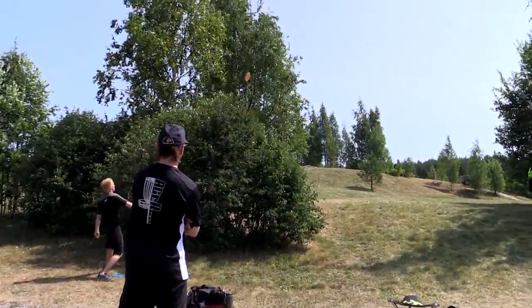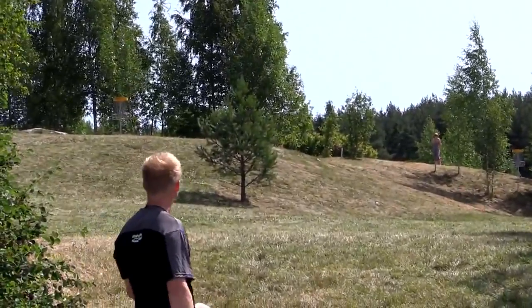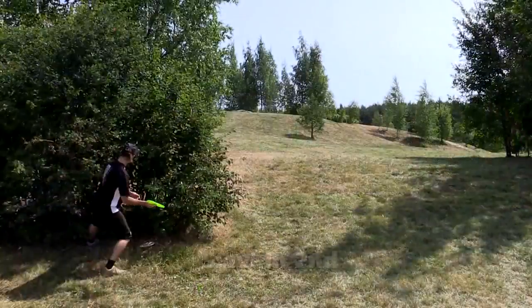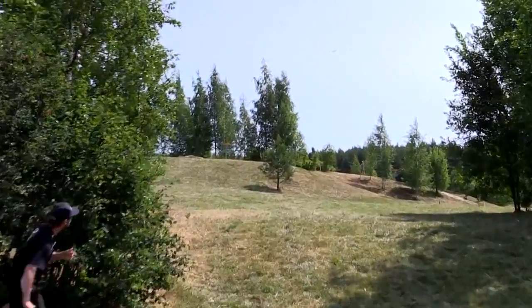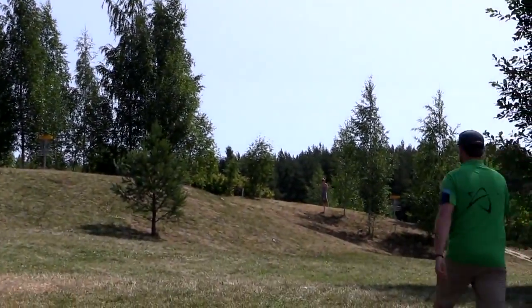Look at Patsy's second shot right here — he's throwing a forehand roller? That one's on the hillside, not turning over for him. Kind of a cool shot though, almost a tomahawk. Here's Sylvain with the second shot, throwing the anti-forehand, but that one doesn't go quite far enough for him.